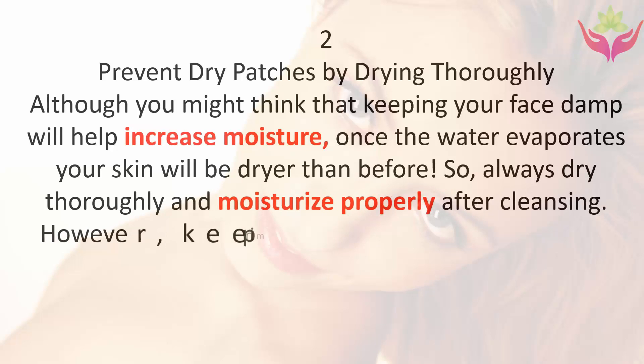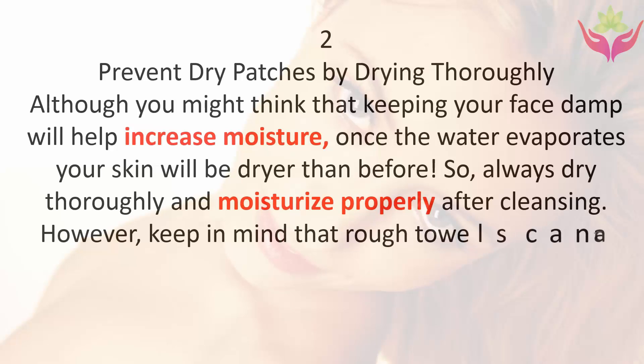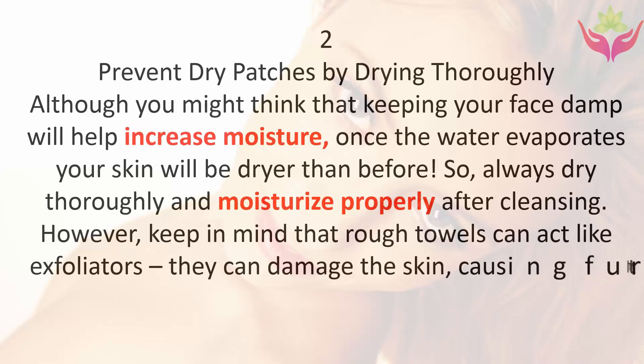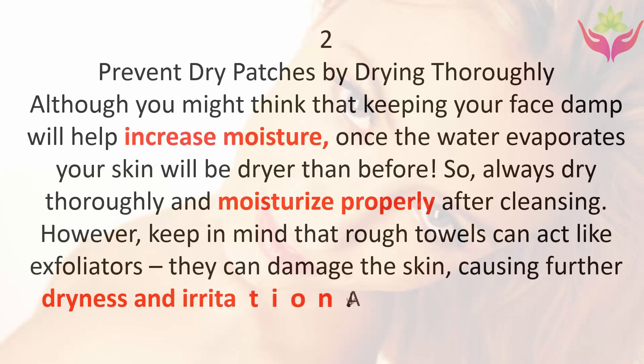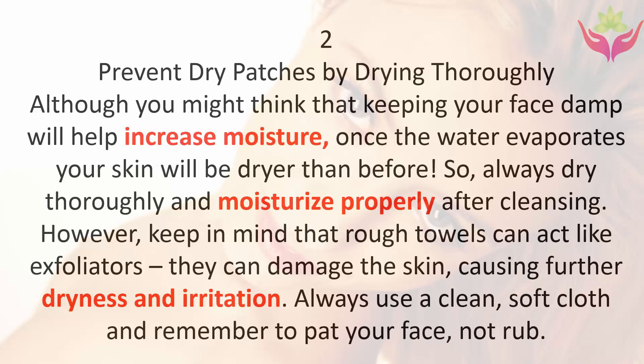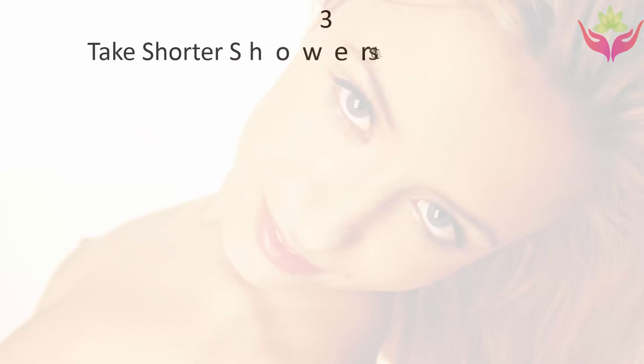Keep in mind that rough towels can act like exfoliators — they can damage the skin, causing further dryness and irritation. Always use a clean soft cloth and remember to pat your face, not rub.